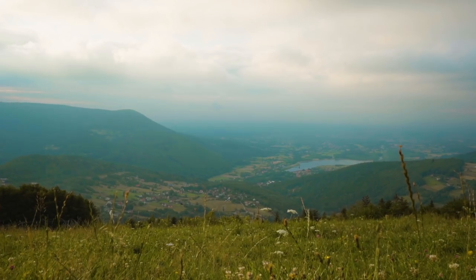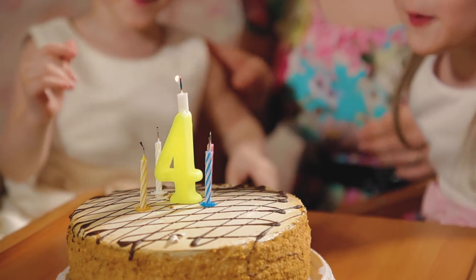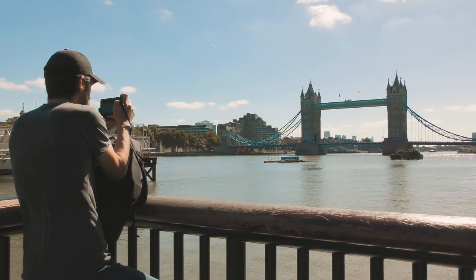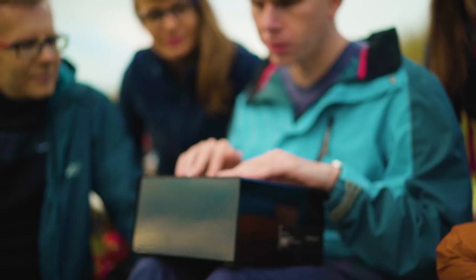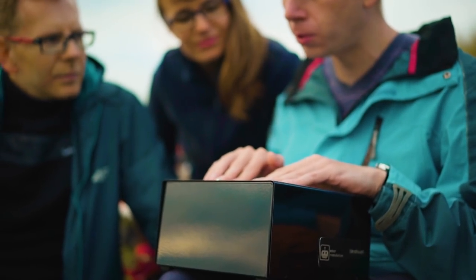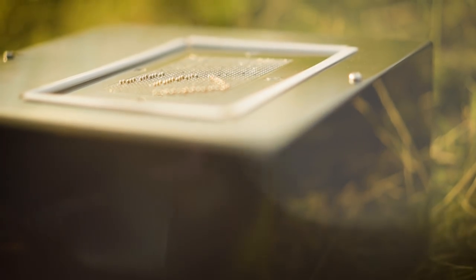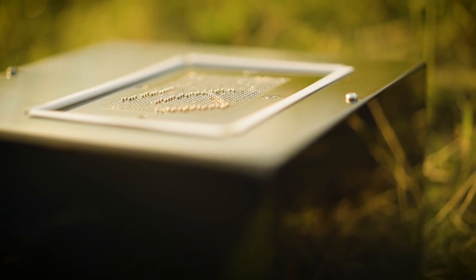Beautiful landscapes. Unforgettable meetings with friends. Touching moments around the family table. Holiday memories. All of these can now be saved forever. With BlindTouch, all the photos are saved on an SD card and it has a battery that lasts for a few hours. It takes just one click and the picture appears on the pin matrix.